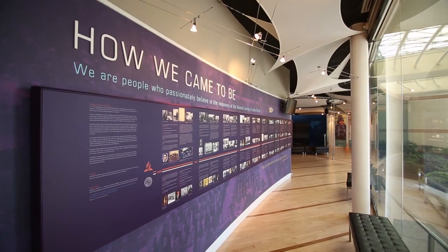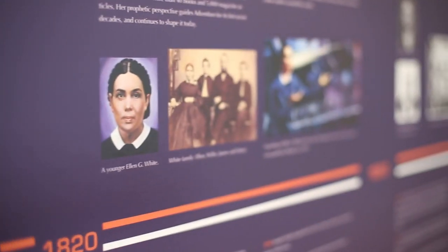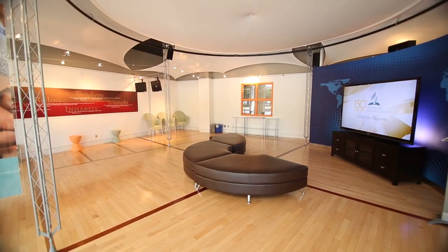We start our tour in the Visitor's Centre. Here you can view a timeline of our church's history and watch videos on initiatives sponsored by the Seventh-day Adventist Church.